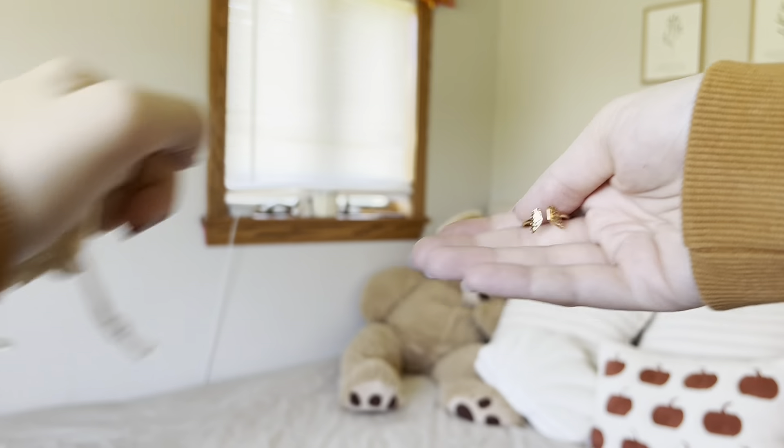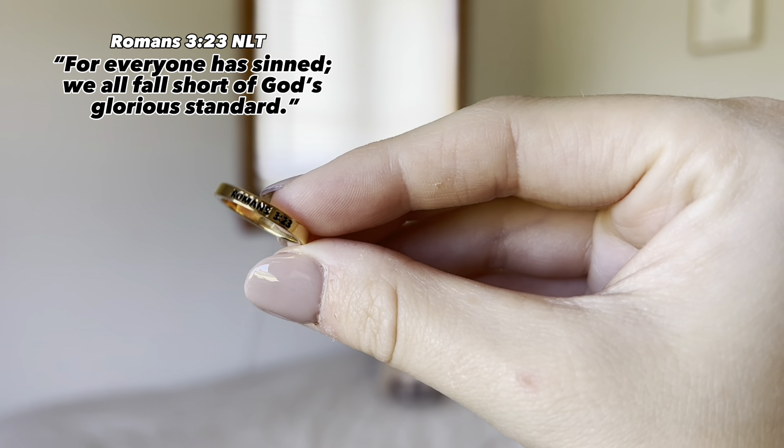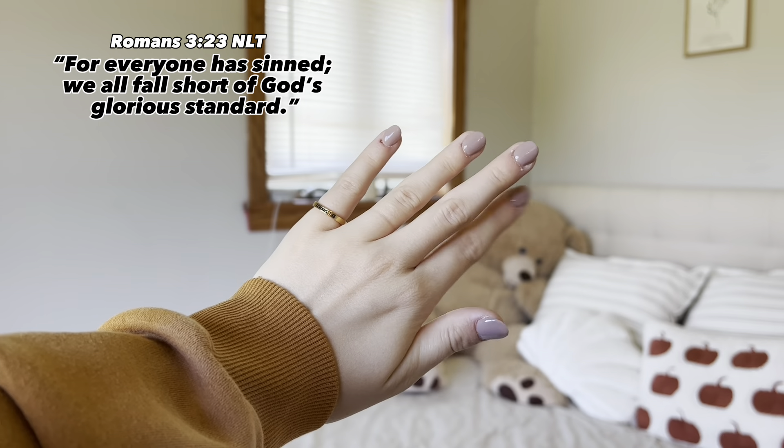Speaking of rings, let me show you some that I got. All of their jewelry comes in these little pouches, and some of them even come with little cards that explain the meaning behind them, which I always love getting. This one is just a little butterfly ring — it's so cute. Gold is my favorite, and they do have a lot of gold jewelry, but they also have silver if you're a silver girl. This one is Romans 3:23 — I'll put the verse on the screen so you guys can see it. I just love little rings like this; they're so simple and so cute.